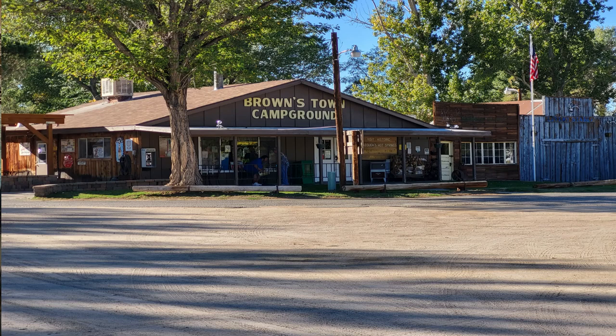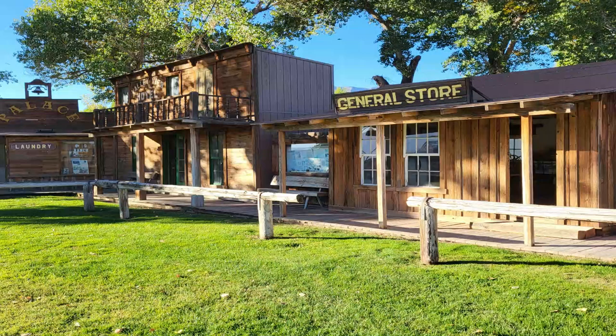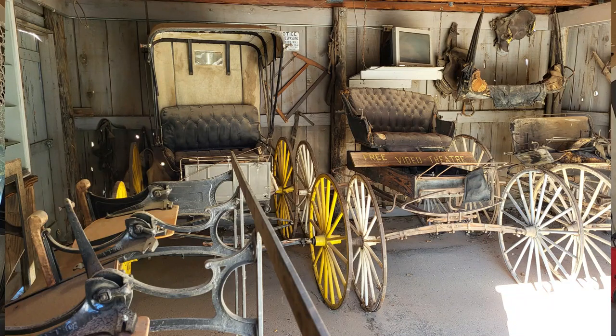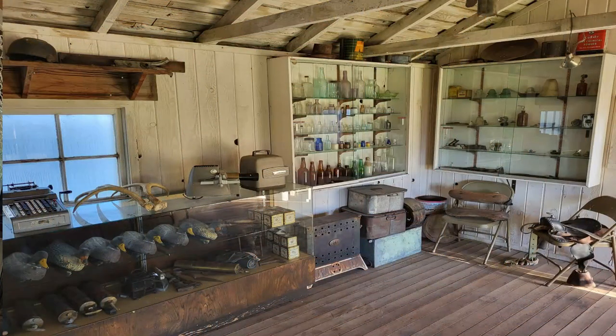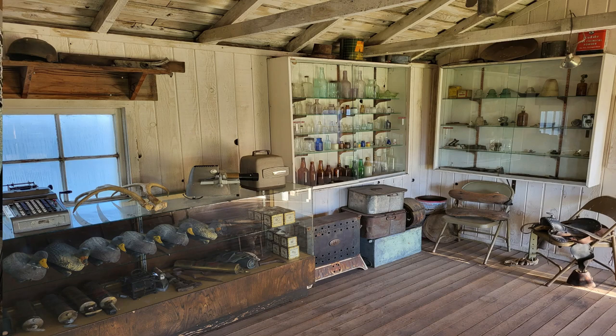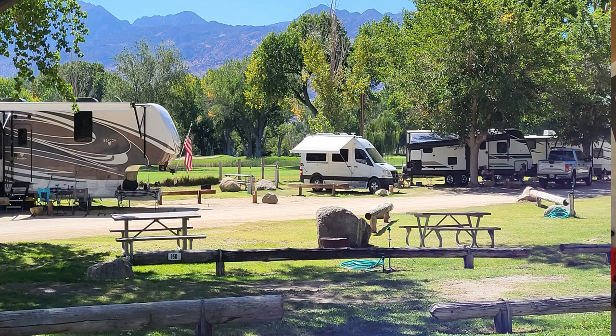We found Brownstown and Western Museum RV right here. I tell you, we came, checked it out, and I was impressed. For $30 tent site, $35 power and everything — this was a gem to find. So we'll continue and this is where we're at now. Keep watching and find out how great this little place is.